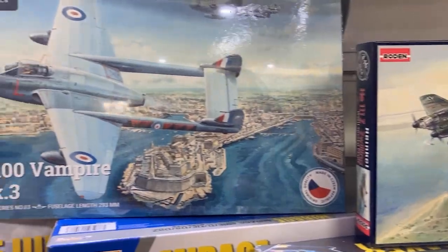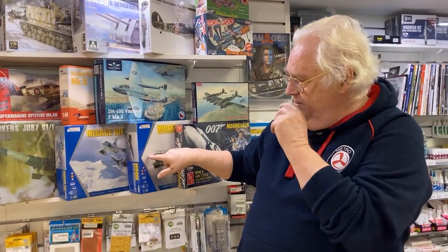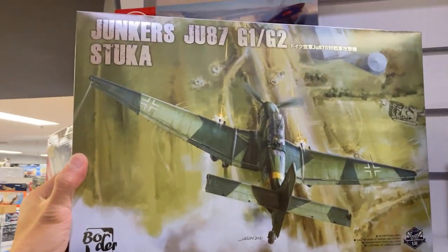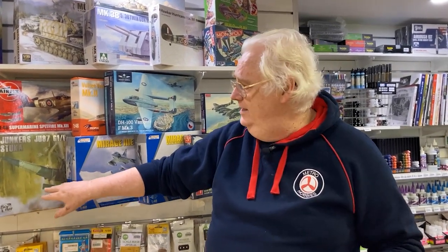Also, the Vampire's in from IMF — I'll do some more information on that for you later. Got restocks from Kinetic of the two Australian Mirages, so that's pretty cool. This is the Border Models 1/35th scale Stuka. We've also got the Lancaster, but we're down to one or two left, so if you want one, grab one now.